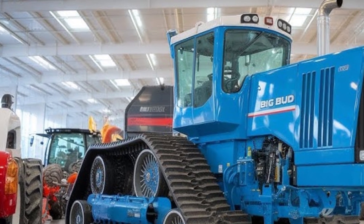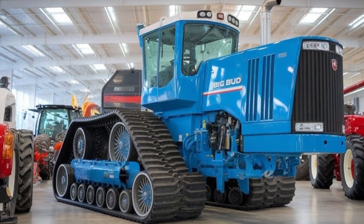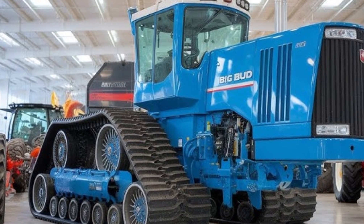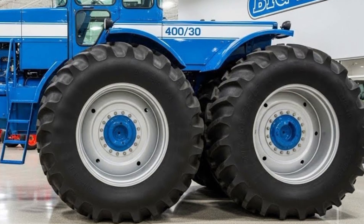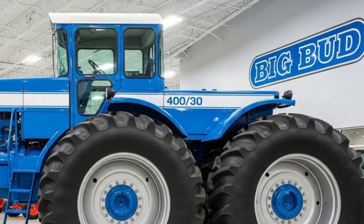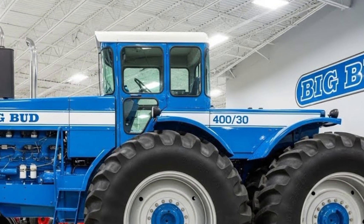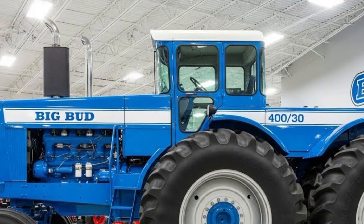Fuel efficiency, often a challenge in machines of this size, has been addressed with advanced combustion technology and optimized hydraulics. Operators can push this machine to its limits without constantly worrying about consumption, allowing both power and efficiency to coexist. It's the rare combination of raw brute strength and intelligent engineering, making the Big Bud suitable for both large-scale field operations and precision farming tasks.